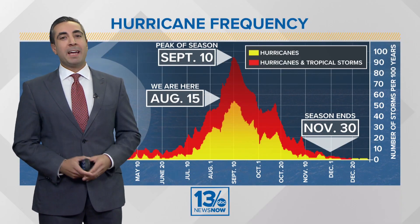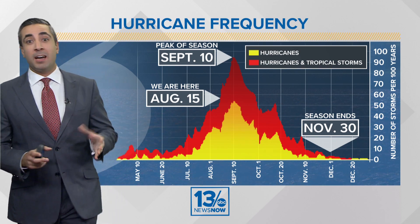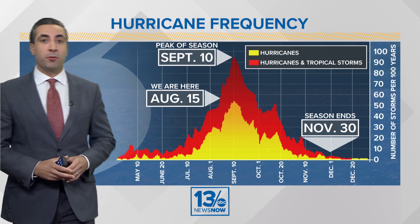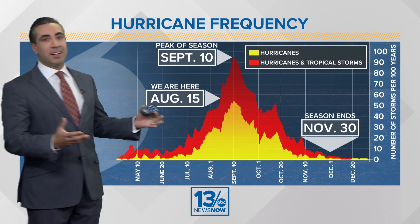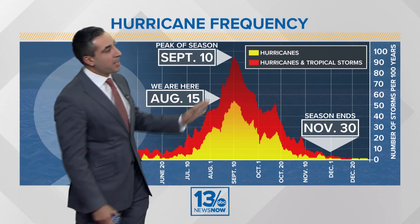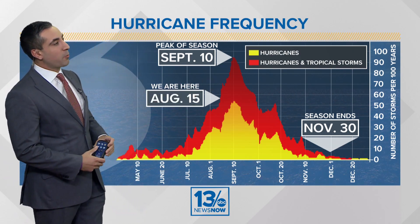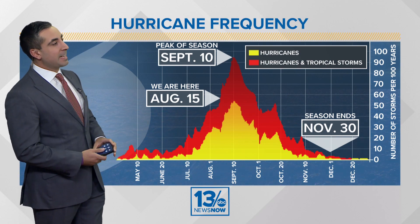Well, after about a week of quiet weather, not only the Atlantic, we're starting to heat things up in both basins. We have a new system and it's right on schedule. Looking at hurricane climatology, we are at August 15th. In terms of hurricane activity, we're heading to a peak of around September in the Atlantic basin.